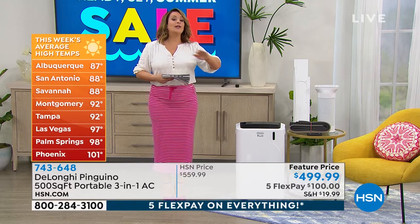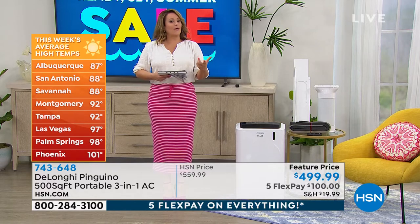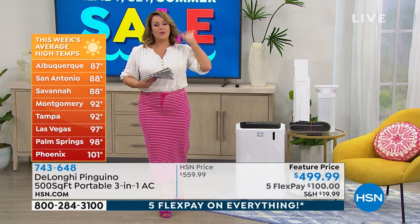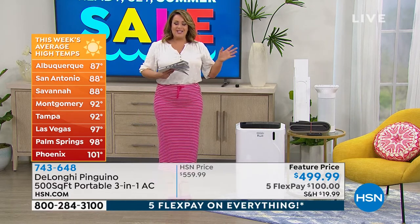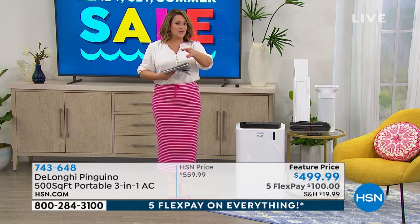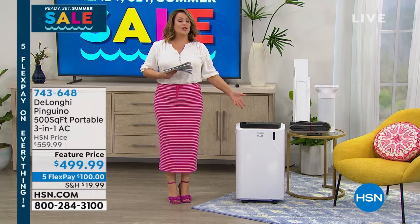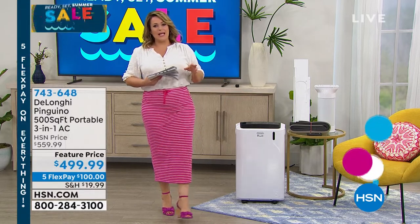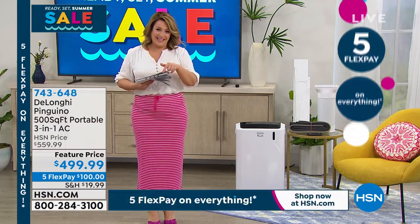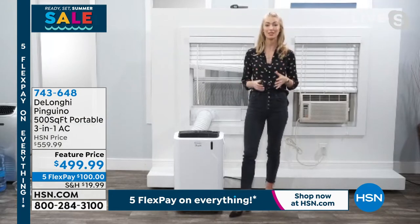DeLonghi is a really respected brand. The last thing I want people to do is go with no-name brands — they all pop up right now because everybody knows this is the season where we're all looking for that cool, refreshing comfort. You don't know what you're buying. DeLonghi has been at HSN for many years. My sister — I shipped one to California for her from HSN — she couldn't be happier. Make sure you get a reputable brand and get it when it's on sale before the kickoff of summer.